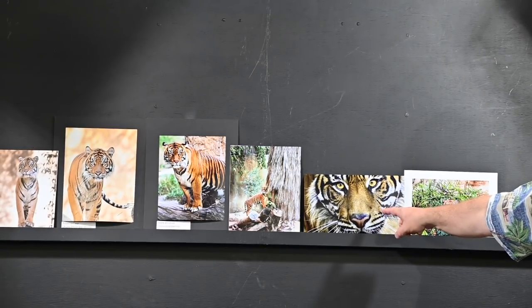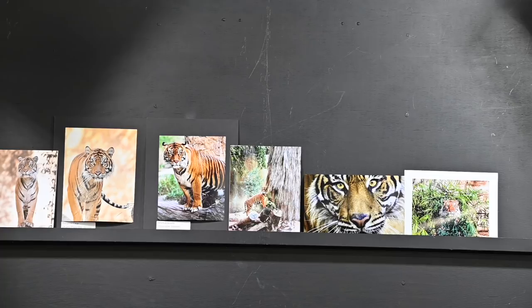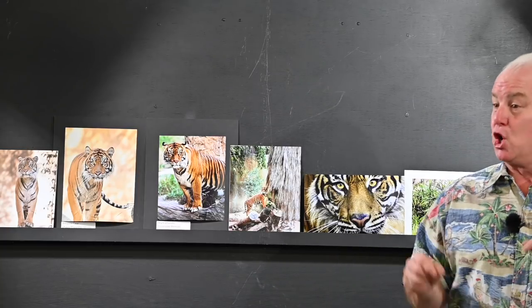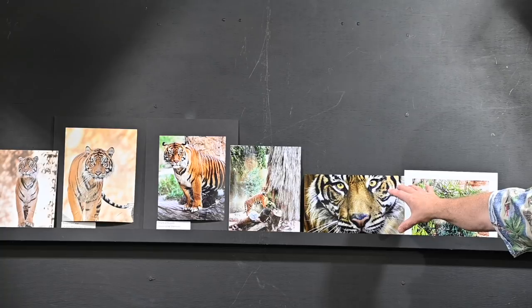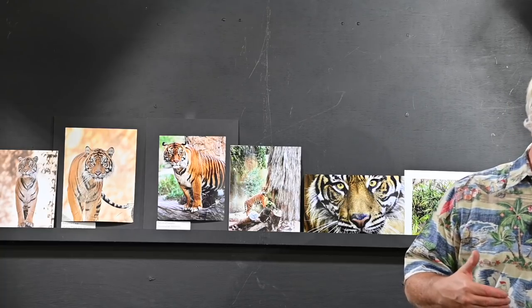This one is overcropped and over-Photoshopped. Look at the color — it's green. That's not the color of a tiger. One of the things beginners learn in the computer is the sharpening slider and the color saturation slider, and they think more is better. The problem is it's over-sharpened and over-saturated. That's what made it green — the orange of the tiger color in the shade, shade is blue, and blue and yellow makes green.